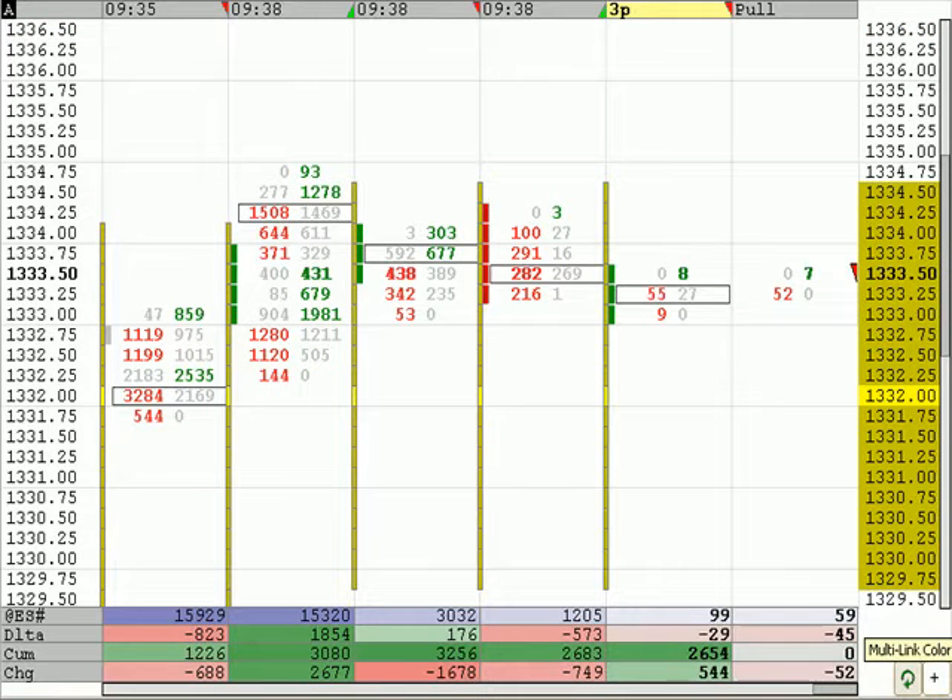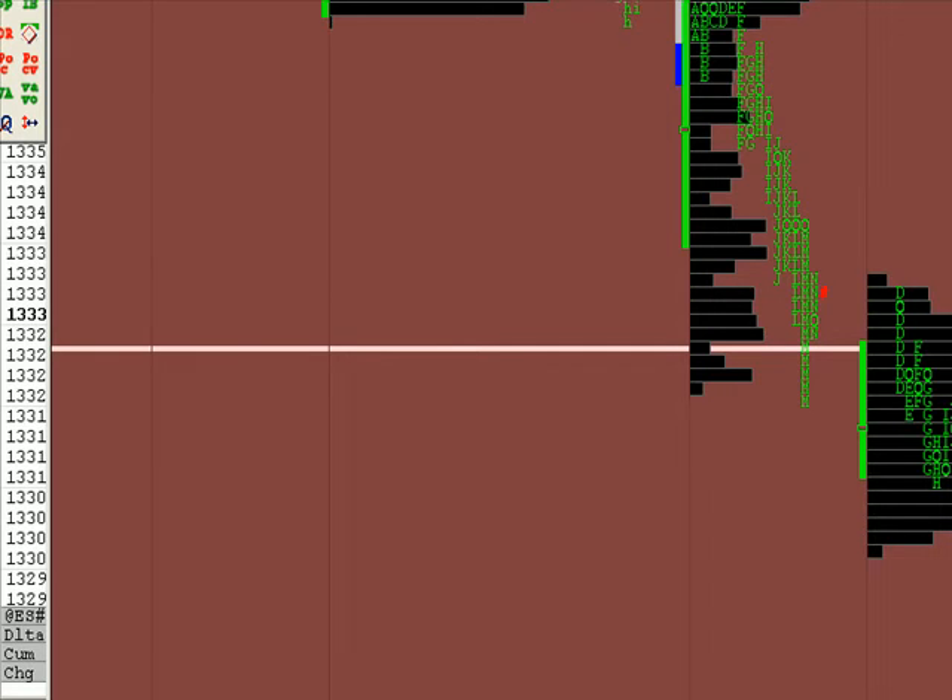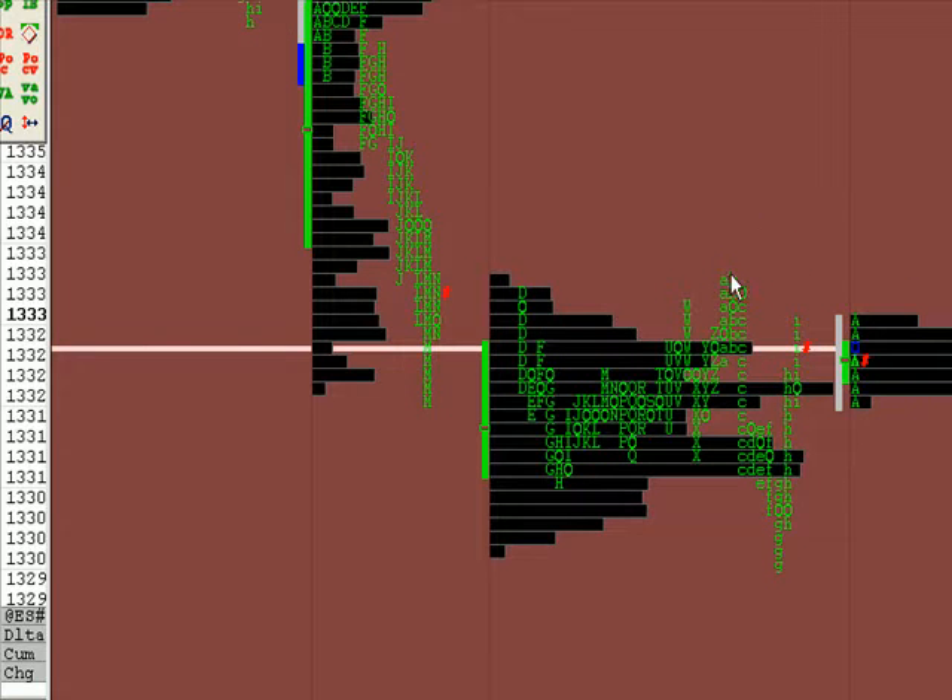The Globex session got as low as 13.25 and change, and the high of the Globex looks around 13.36. That's the high at 36 and that's the low at 25.50, and there's our 8 period.